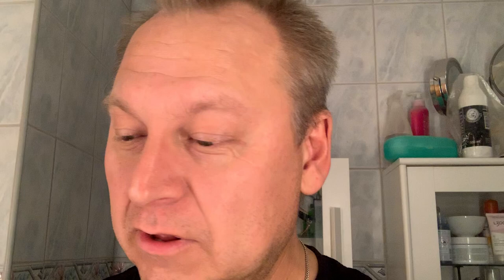I'm going to finish with Hega Swedish classic balm. I think it's really nice. It's love and hate here in Sweden — there's people that don't like it and there's people that just love it. The brush today is my Simoog Taksugo Badger Brush.